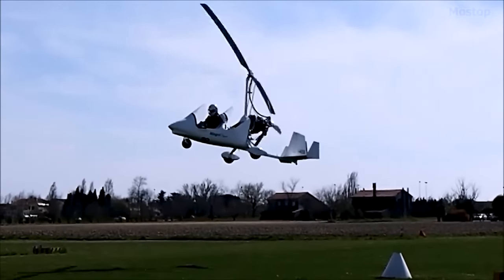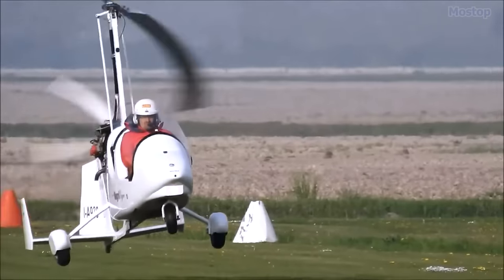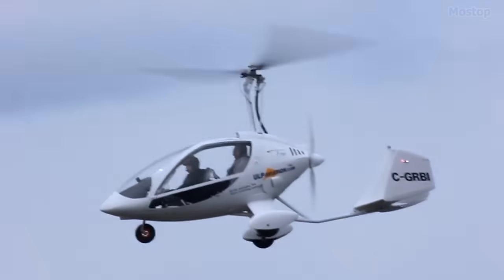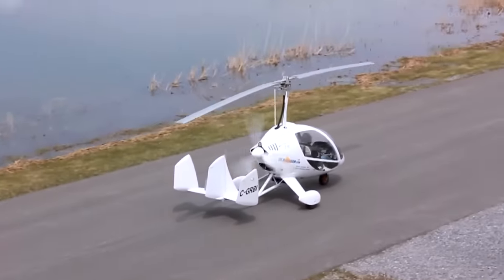The rotor spins autonomously due to the airflow passing through it from underneath. The downward component of the rotor's overall aerodynamic reaction provides lift to the vehicle. However, a separate propeller positioned in a puller configuration supplies forward thrust.